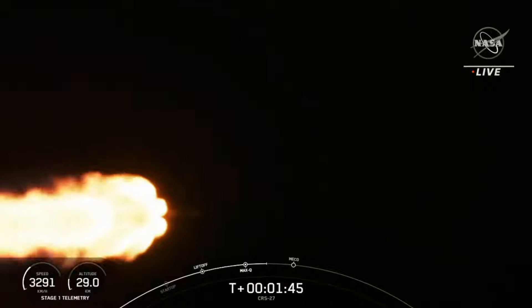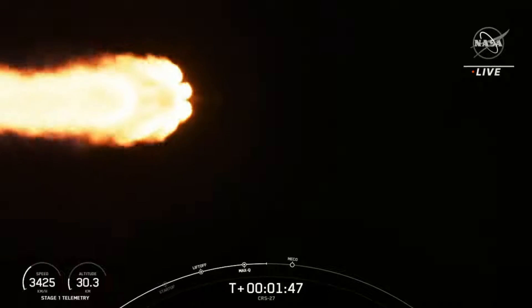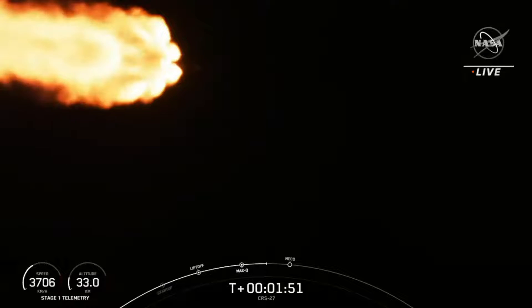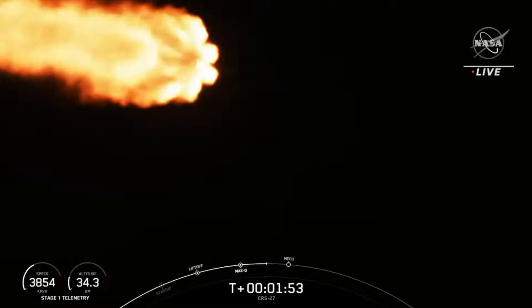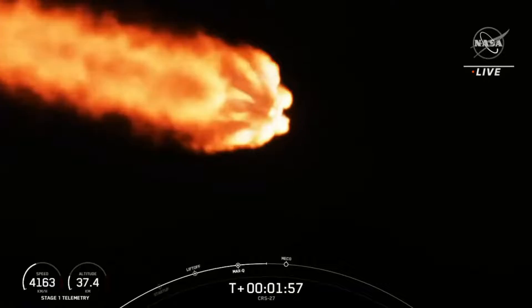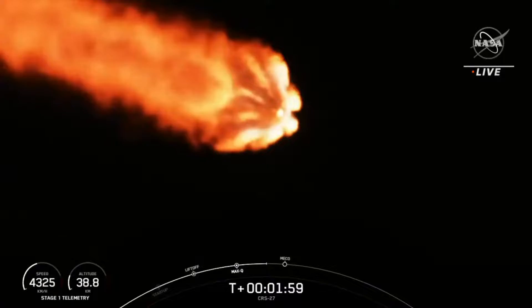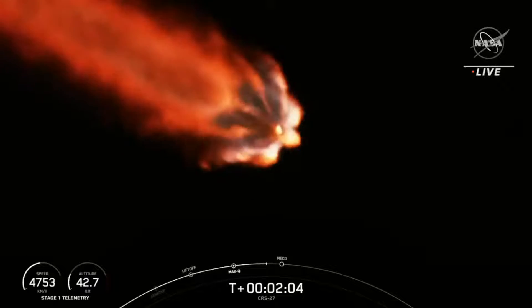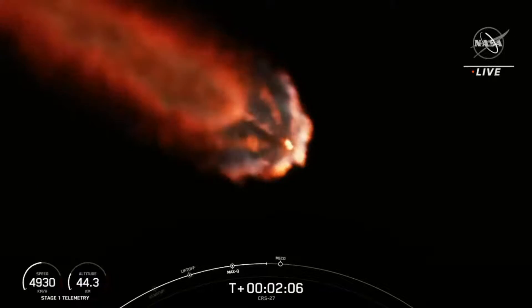The second stage will then ignite its Merlin vacuum engine to boost Dragon to low Earth orbit during SES-1. And the last event is the boost-back burn to reduce velocity of the first stage in preparation for atmospheric entry. This whole sequence will take place over about 30 seconds or so. We should be hearing that callout for main engine cutoff in about 20 seconds from now.